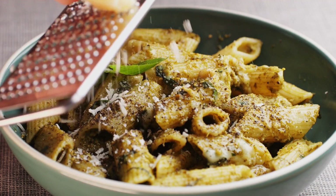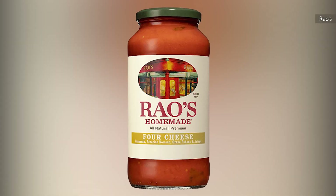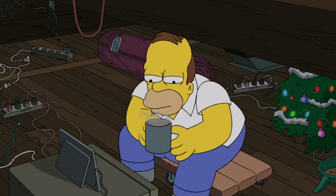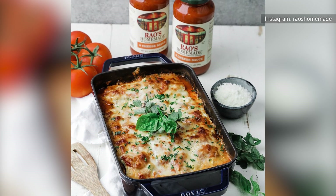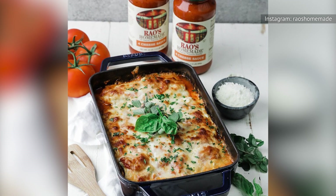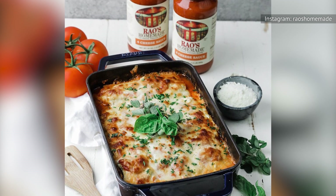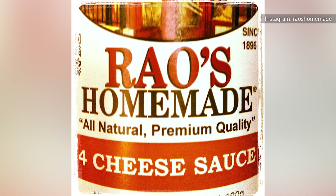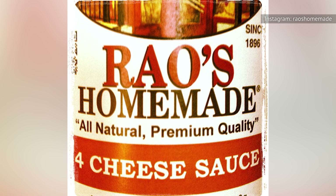That said, some cheese-focused recipes are spectacular, and Rao's Homemade four-cheese sauce is among them, so forget everything we just said. The four types of cheeses in this recipe blend seamlessly, but there's no mistaking the clear flavor of Romano that leads the way once again. The sodium content of this jar may make you wince, but it's worth the splurge for the bold cheese content within.